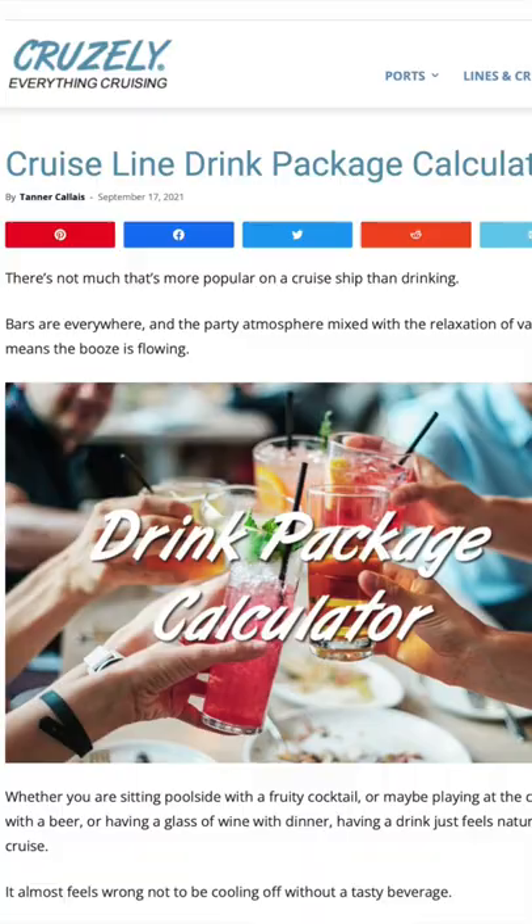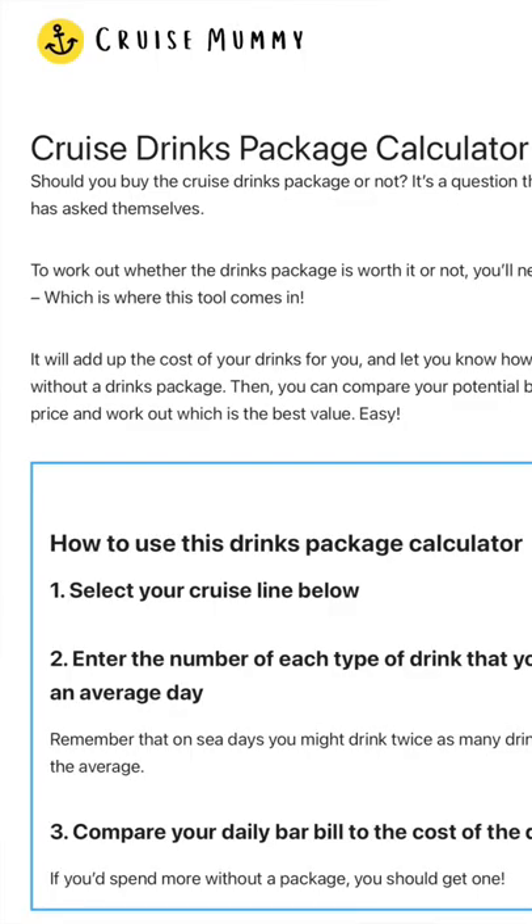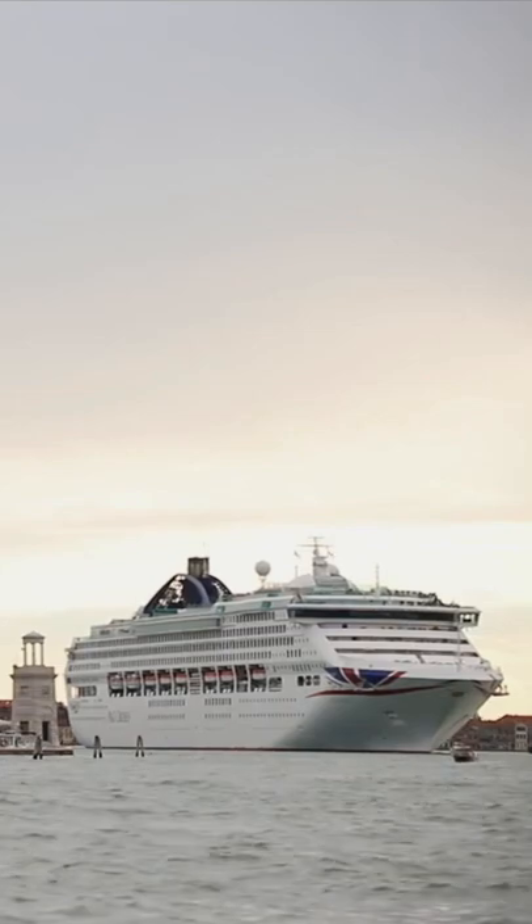The two very best ones are, first of all, on cruisely.com, and the second is on a site called cruisemommy.co.uk. Cruisemommy.co.uk is particularly good if you're cruising out of the UK, as she covers many of the UK lines. These calculators will definitely answer the question for you.